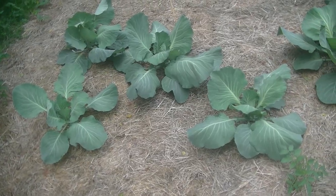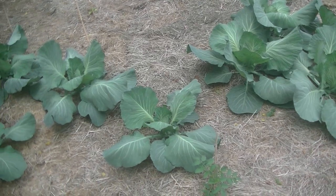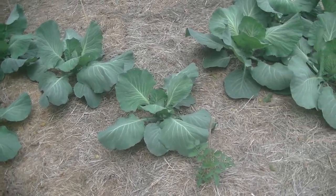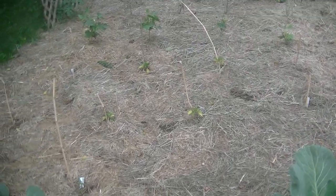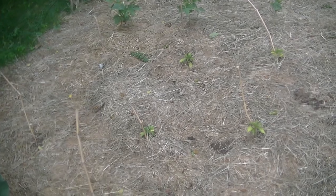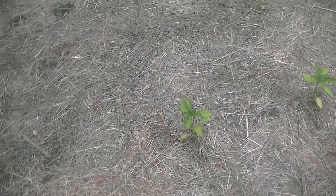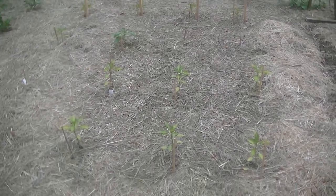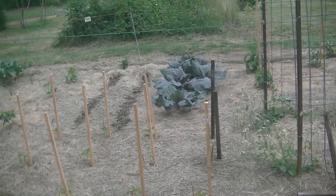Here we have what I believe is the OS Cross cabbage. This is an Alaskan cabbage — I'm trying it for the first time this year. And then we go into my peppers. Here are the sweet peppers: I have orange pepper and autumn bell pepper.